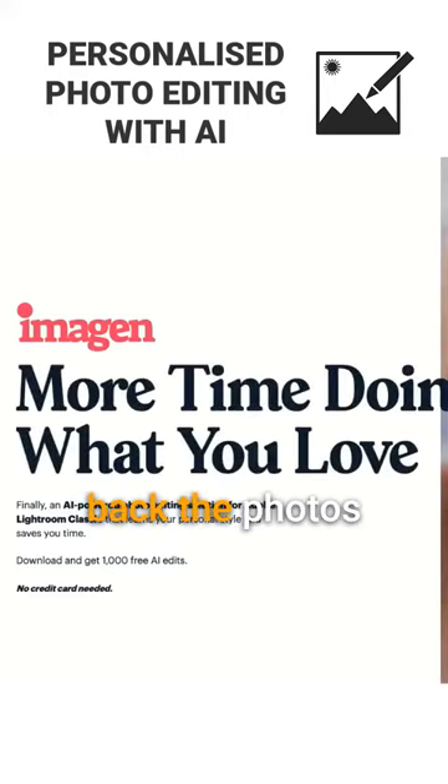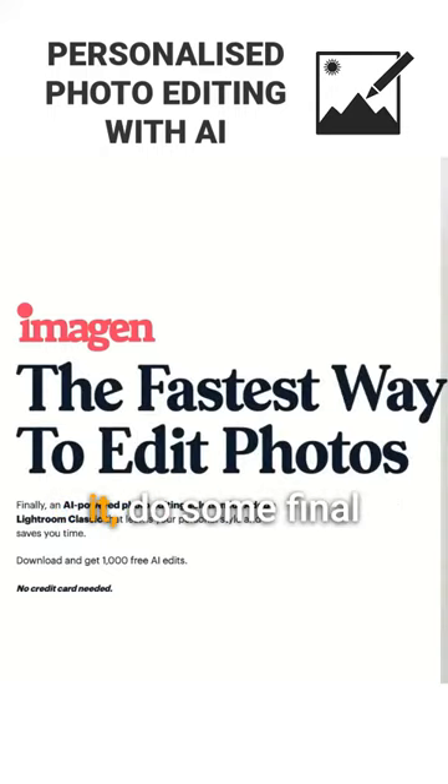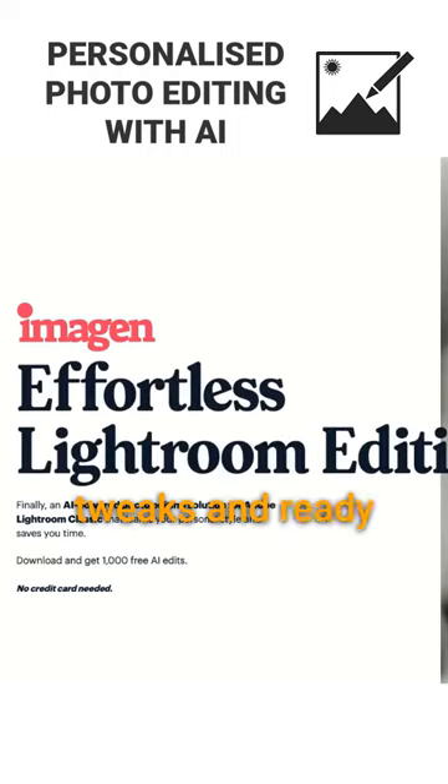Once you get back the photos edited with your personal style, you only have to go over them, do some final tweaks, and they're ready to be delivered.